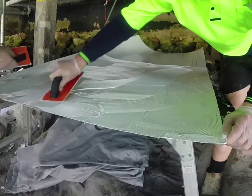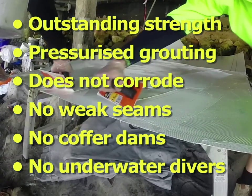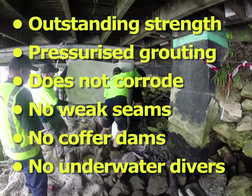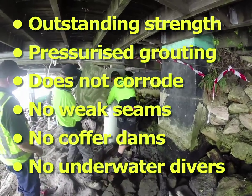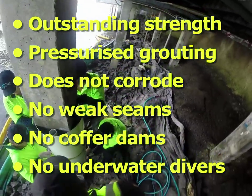Besides its outstanding strength and durability, Pile Medic has many other technical advantages. It allows for pressurised grouting, it does not corrode, it has no weak seams, and it does not require copper dams or underwater diapers.